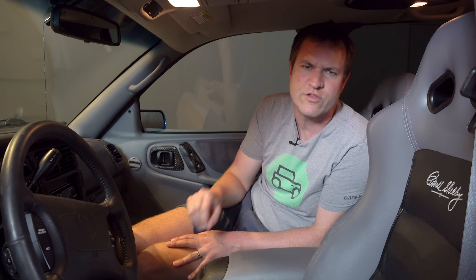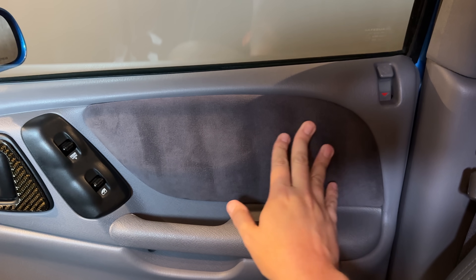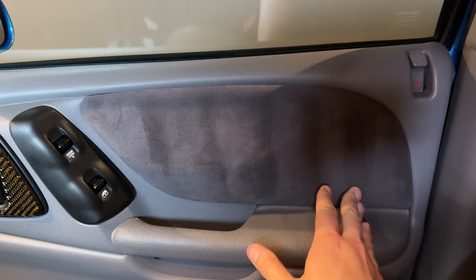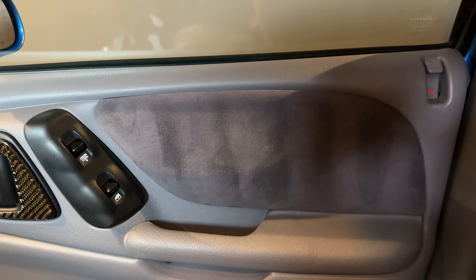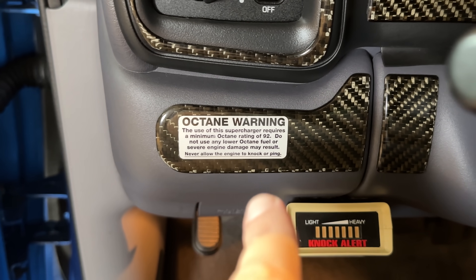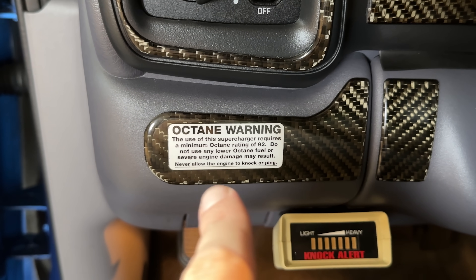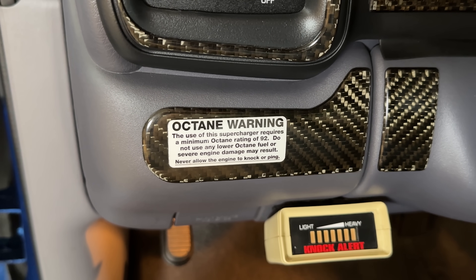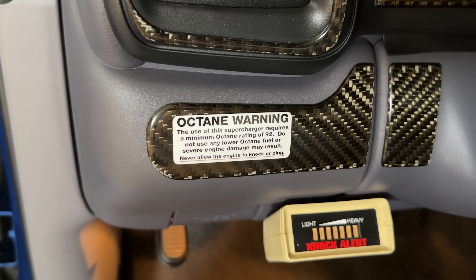A few other interior upgrades: the door panel features Alcantara, which seems too nice for a standard 1999 Dodge Durango but the SP360 has it. There's also a warning label reminding you in certain terms that you need to use a specific octane level of fuel, or you'll get knocking — because this is a high-performance supercharged vehicle and regular pump gas will not suffice. You have to use super unleaded to maximize performance.